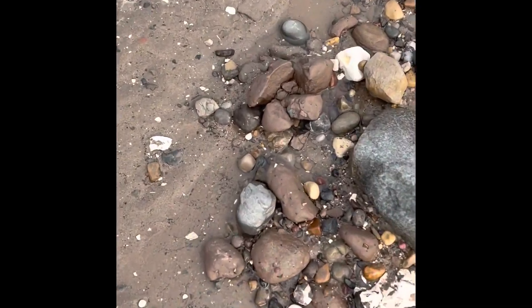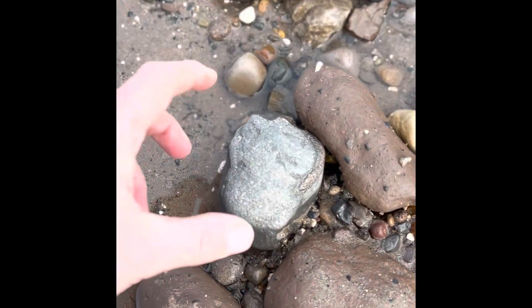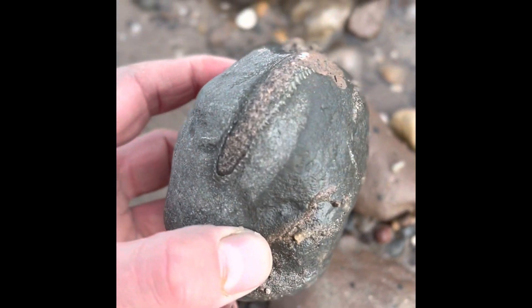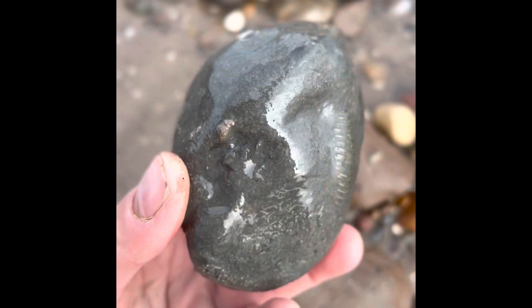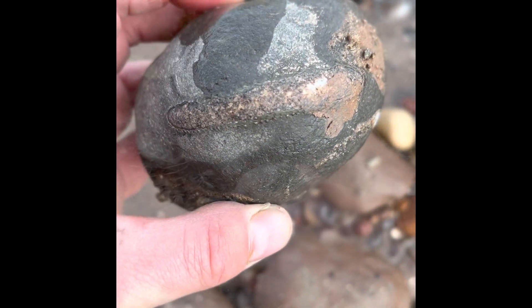I think we might have found our first ironite. I'll crack that open later.